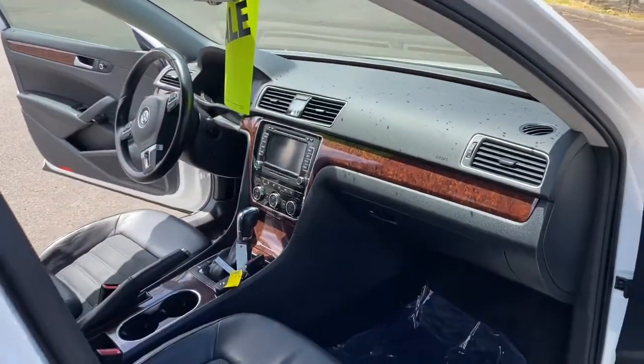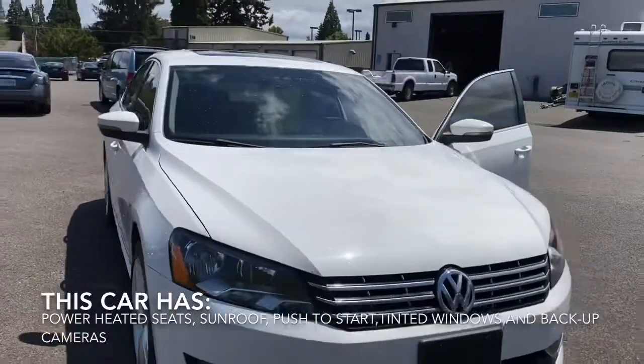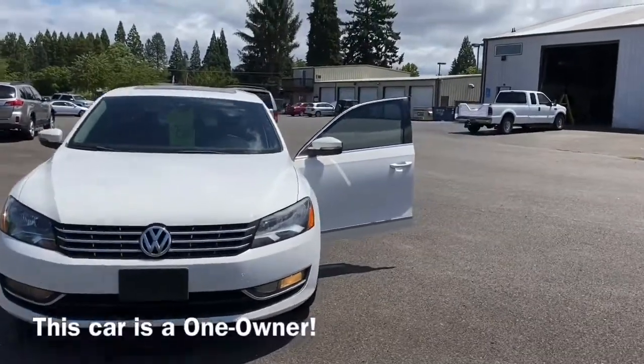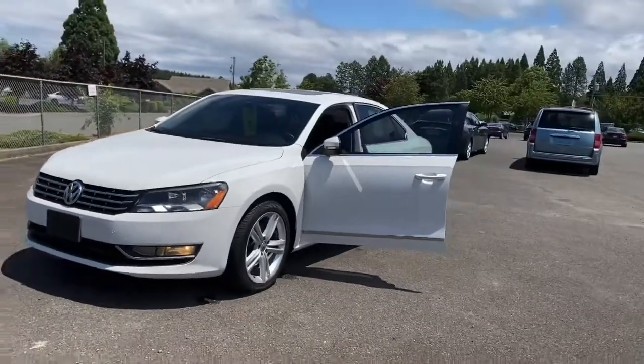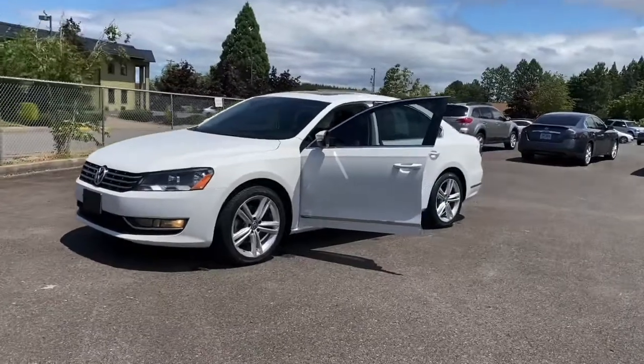It does have 117,000 miles. We are asking $7,500 for it. It does have a clean Carfax as well. If you would like to look at this car, feel free to give us a call at 503-508-9742. We would love to make an appointment with you or answer any questions that you have. Thank you and have a great day.